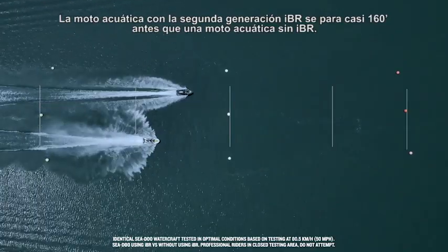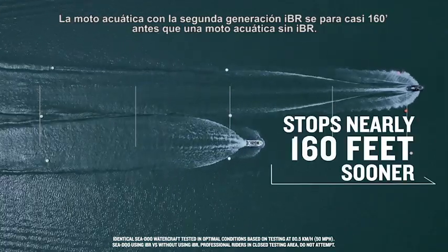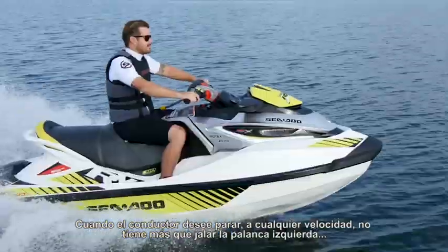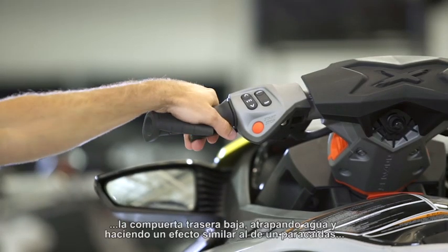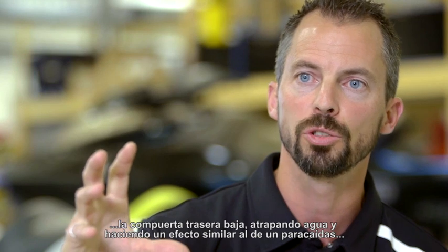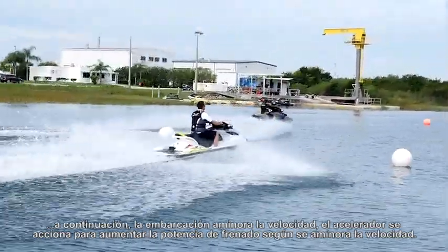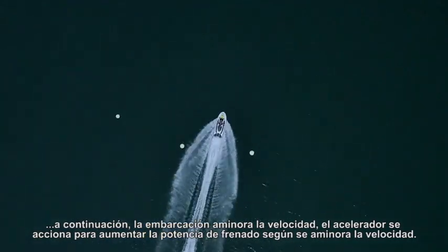The watercraft with a second generation IBR stops nearly 160 feet before the watercraft without an IBR. Whenever the rider wants to stop at any speed, all he has to do is pull the left lever — the reverse gate comes down, grabbing some water, acting somewhat like a parachute. Then as the boat slows down, the throttle is actuated to increase braking power as you're slowing down.